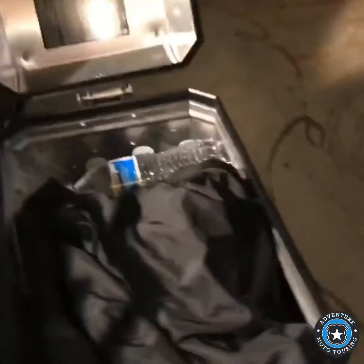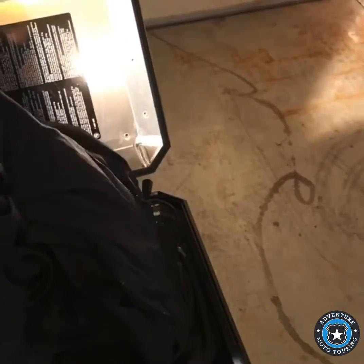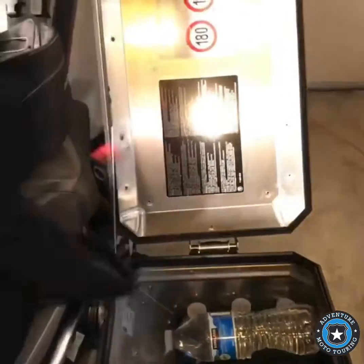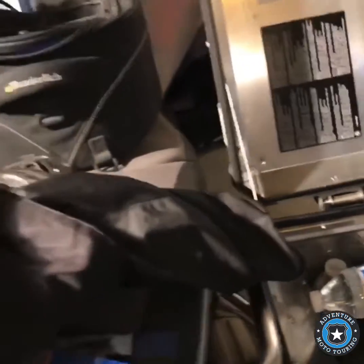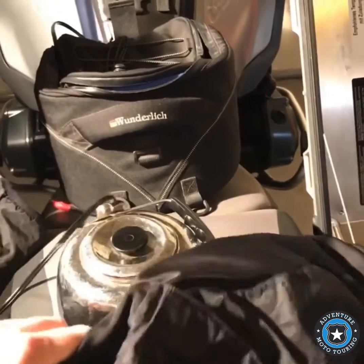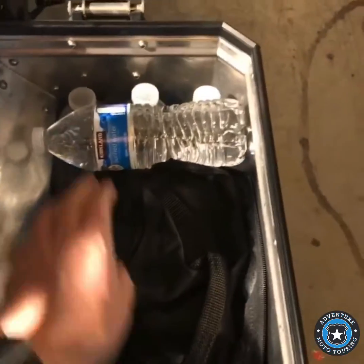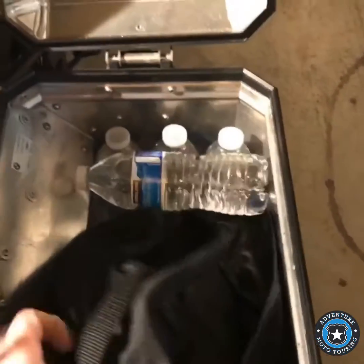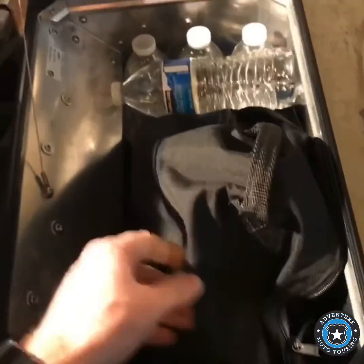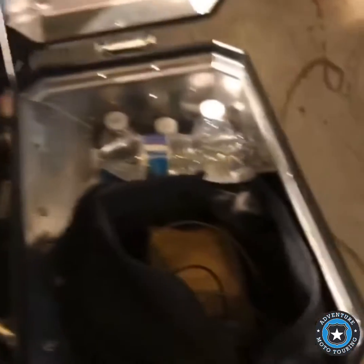Looking in this bag, I have a heated jacket — this Warm and Safe jacket. I've had it for 10 years. I've had to wire a couple different plugs on it when they've worn out, but it's been working for a while. I also have some waters in there, and then in here is a bunch of different types of gloves — I think three pairs.